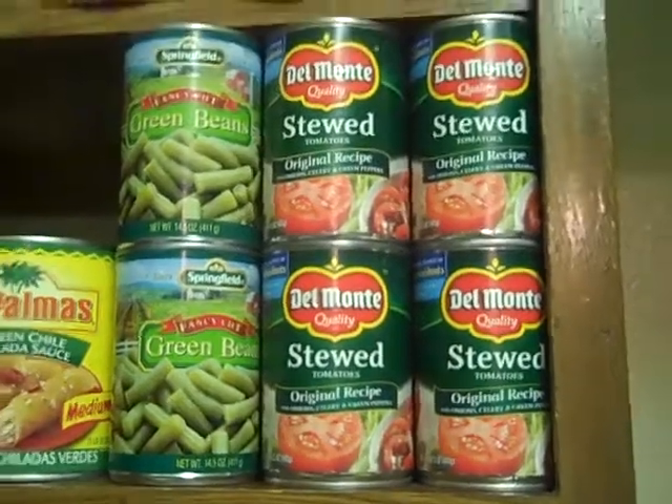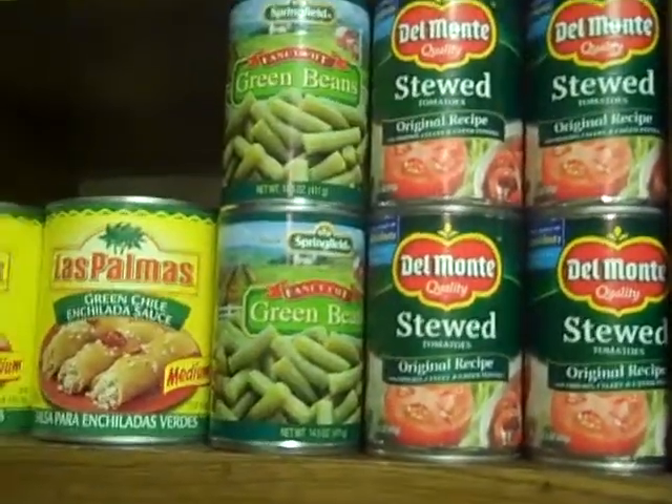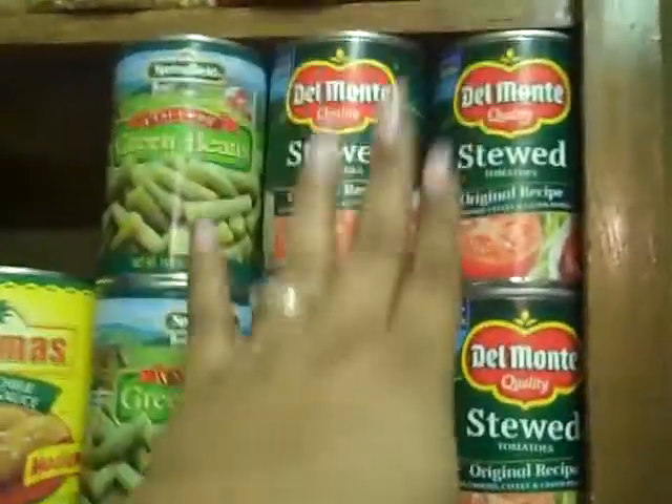What's happening guys, it's Misty Lovely coming to you from my kitchen. I'm finally gonna do what's in my kitchen vlog — what's in my cabinets and freezer and all that good stuff.